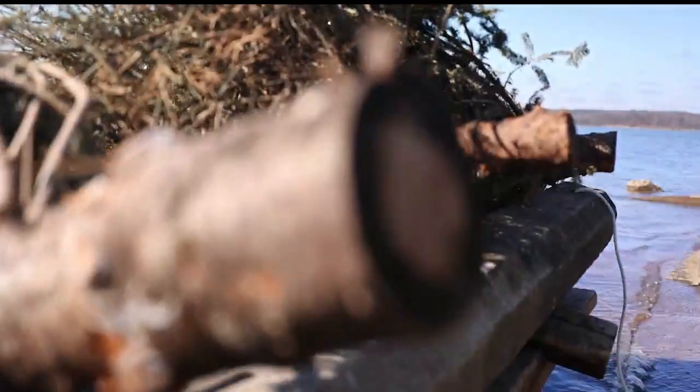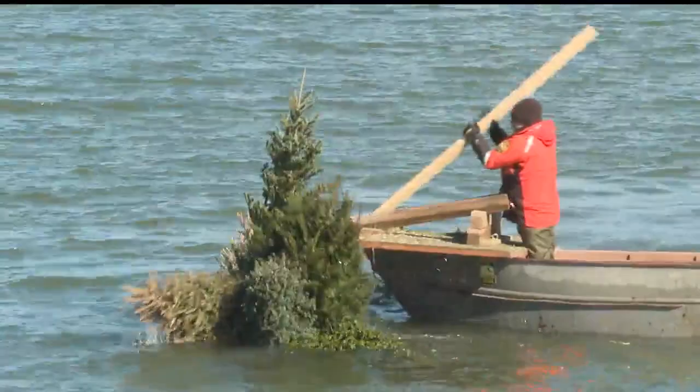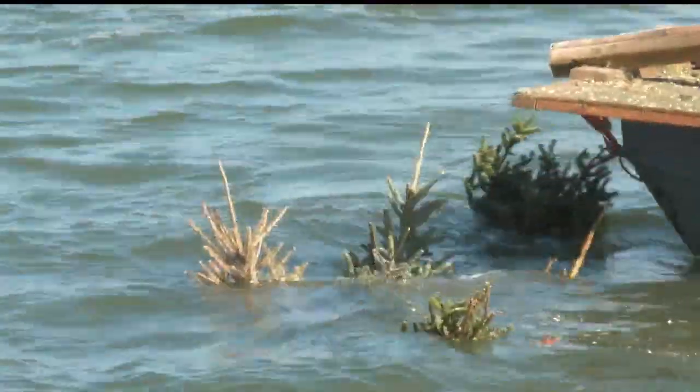The trees are bundled together, weighted down, and placed on a boat before they're floated out to a specific location to be dropped off. A lot of times when we come back in the spring and do a survey, we see all kinds of fish come off of them.